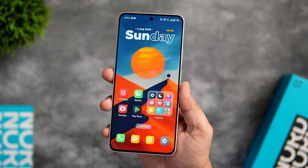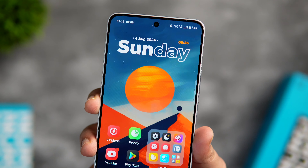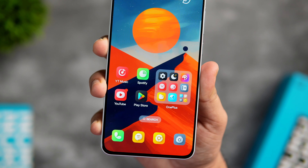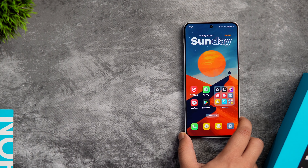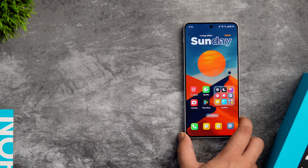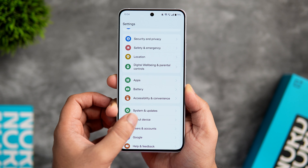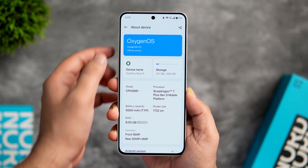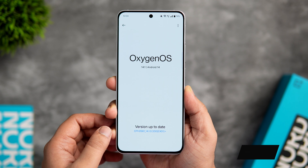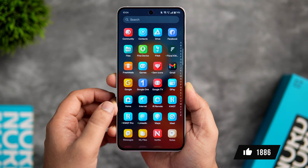How is it going everybody, Mr. Android here. If you just bought yourself a brand new OnePlus Nord 4, then you have clicked on the right video. Today I'll be sharing with you some of the best tips, tricks, and hidden features that will help you get the most out of this stunning-looking smartphone. It's going to be a really interesting video, so stay tuned and watch it till the very end.